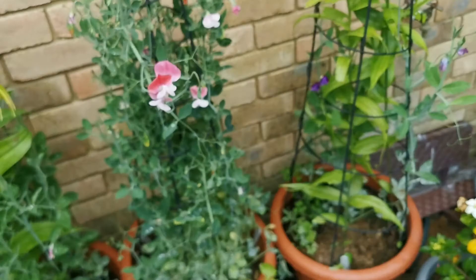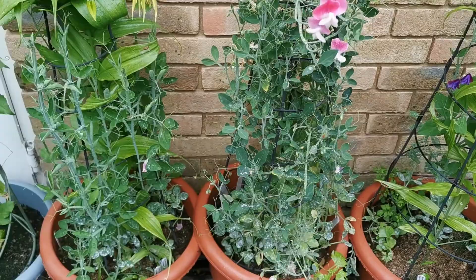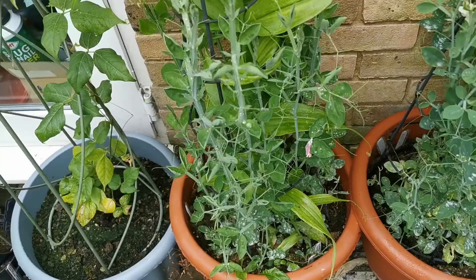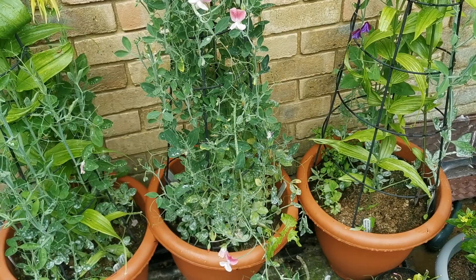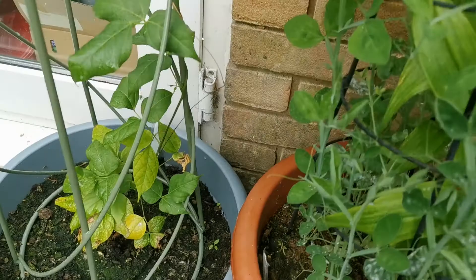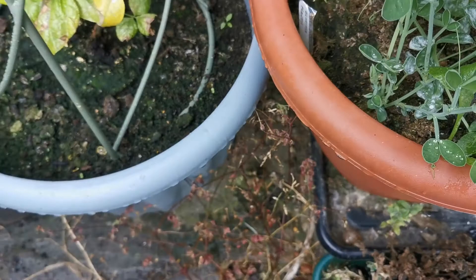In the central pot, none of the three tubers I planted of Gloriosa sprouted. In the pot on the left, out of three tubers planted, only two sprouted. I'm not sure why one is missing in the left pot, and not even one bloomed in the central one — the potting mix was precisely the same.